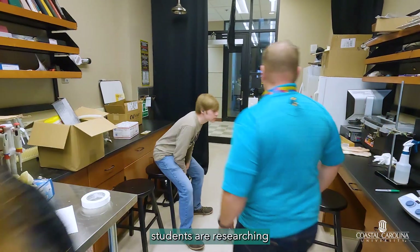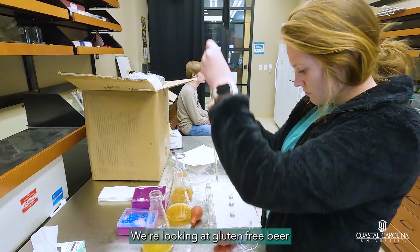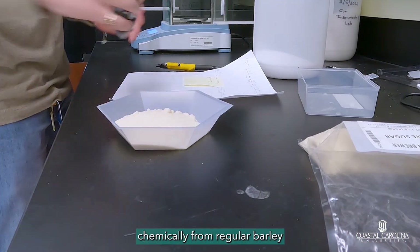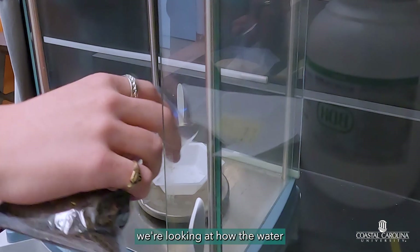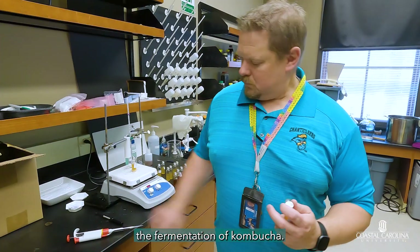Drew Budner and his students are researching two of the most popular beverages in the world. We're looking at gluten-free beer and trying to understand how it differs chemically from regular barley-based beer. In addition, we're looking at how the water chemistry affects the fermentation of kombucha.